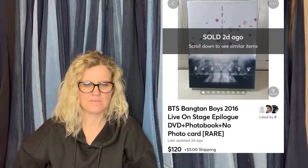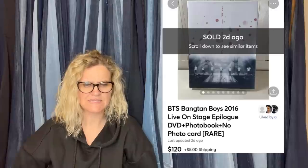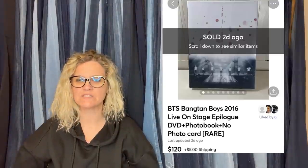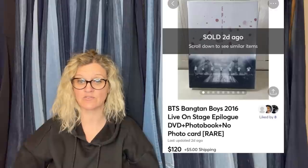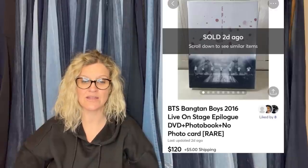Got this BTS Bang Tan Boys 2016 Live on Stage Epilogue DVD and photo book — no photo card — at a thrift store for $2 and sold it for $120. She didn't know what it was at first but always watches Courtney's videos, which inspired her to look up anything that doesn't look familiar or interesting. She did and they had great comps. There you go — look it up.